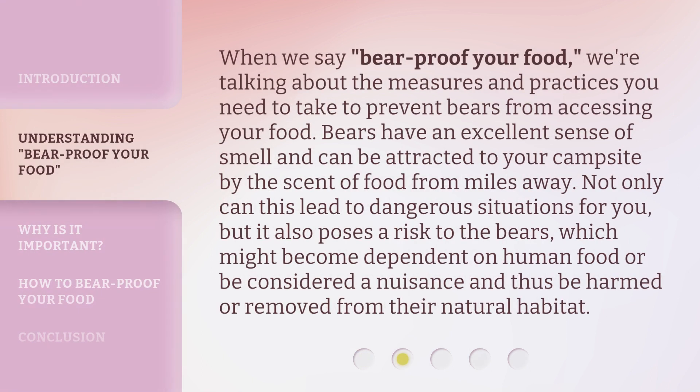When we say 'bear proof your food,' we're talking about the measures and practices you need to take to prevent bears from accessing your food. Bears have an excellent sense of smell and can be attracted to your campsite by the scent of food from miles away. Not only can this lead to dangerous situations for you, but it also poses a risk to the bears, which might become dependent on human food or be considered a nuisance and thus be harmed or removed from their natural habitat.